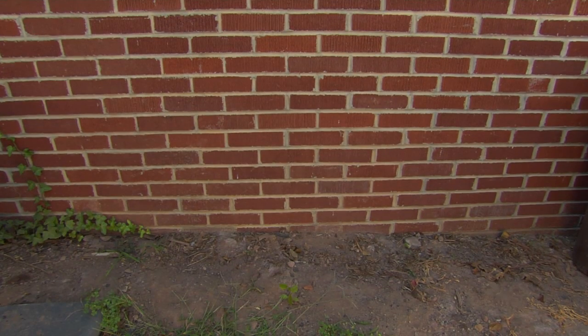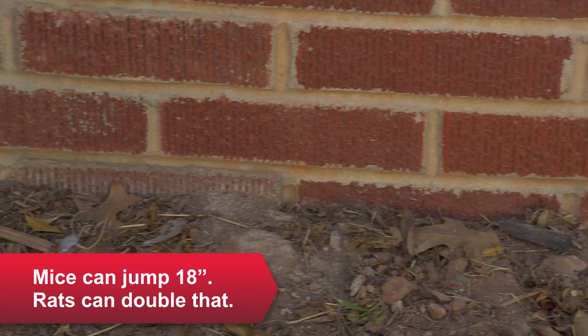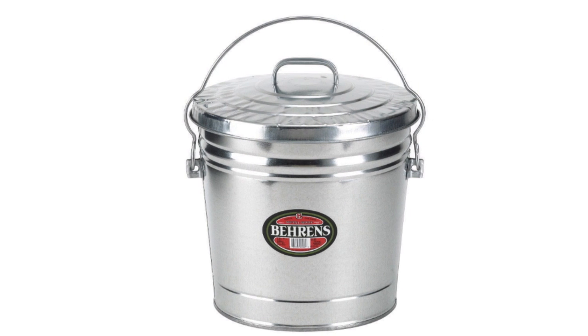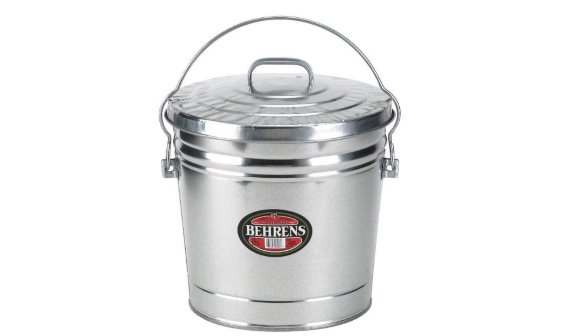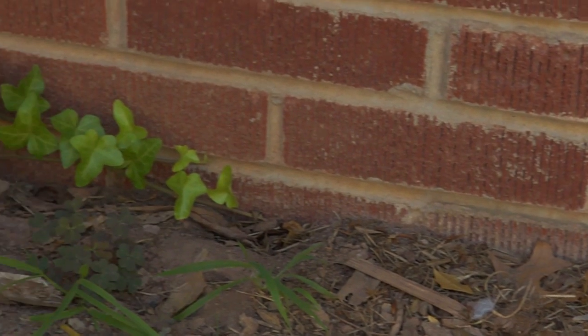To get rodents to avoid your home, trim overgrown landscaping, remove piled-up debris and equipment, and store lumber and firewood away from the house. Store pet food and bird seed in strong, tightly sealed containers. Upgrade flimsy food storage to glass, metal, or heavy duty plastic containers.